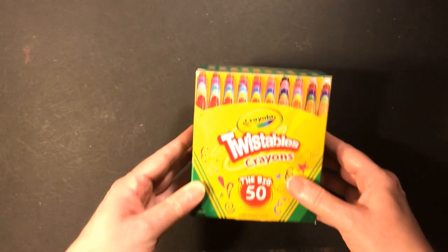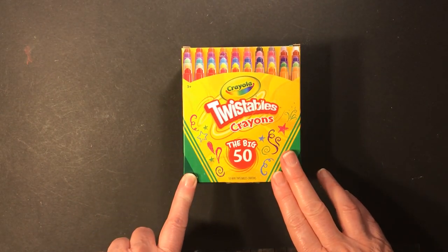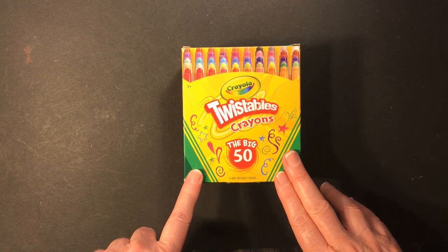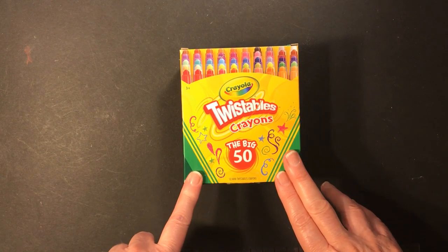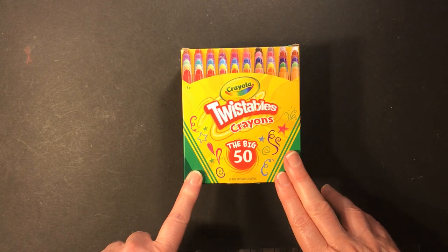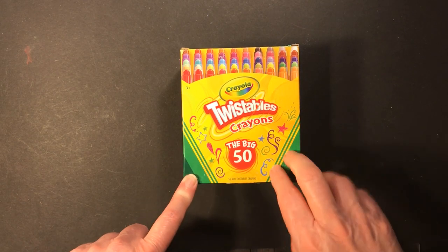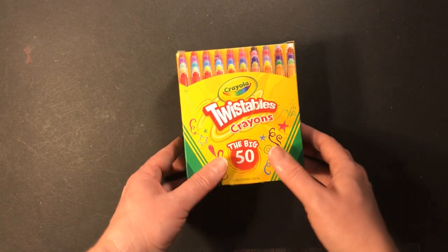Next I have these twistable crayons — the big 50 set. I bought a smaller set and liked them, so I decided to go with the bigger one. I'm thinking of using these for the Cute Cats coloring book — I'm thinking of doing the whole thing in crayon and using this set for that.